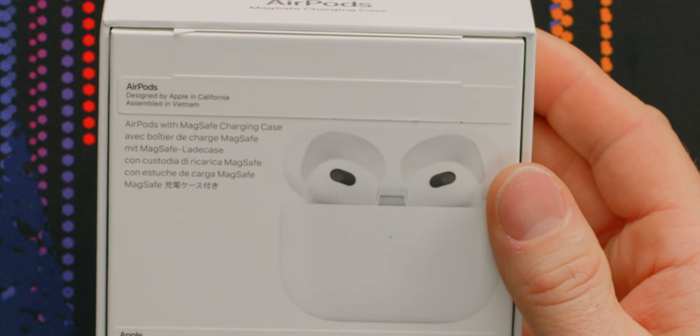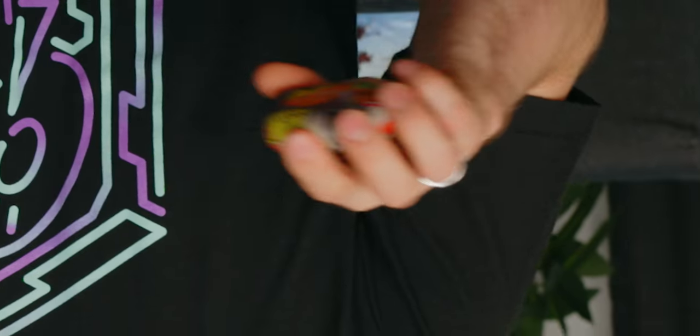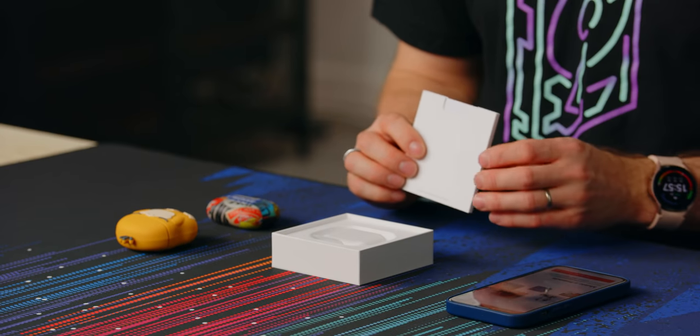AirPods with MagSafe charging case. For headphones, I actually see MagSafe as having more value for me personally than it does for a phone. I don't have a ton of difficulty lining up my phone on a regular Qi charging pad, but every once in a while I do miss with these just because they're so small compared to the normal shape of a charging pad, so I could see that being extremely useful.